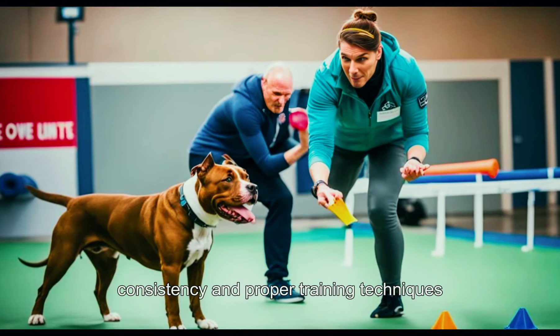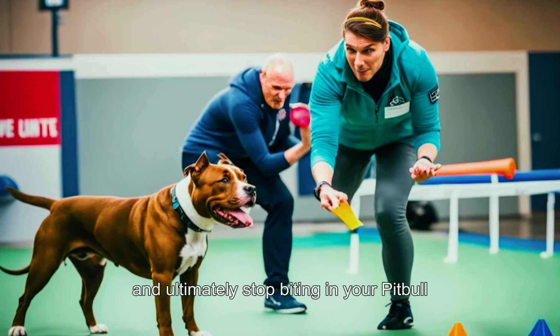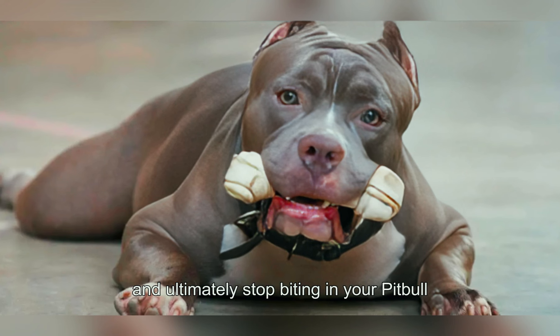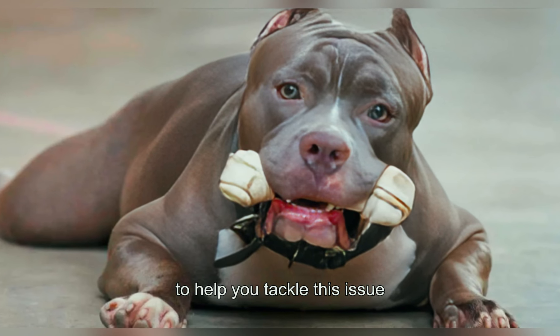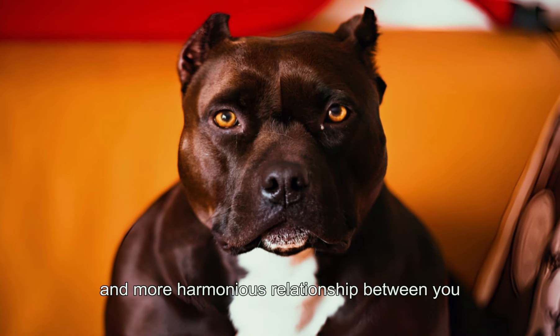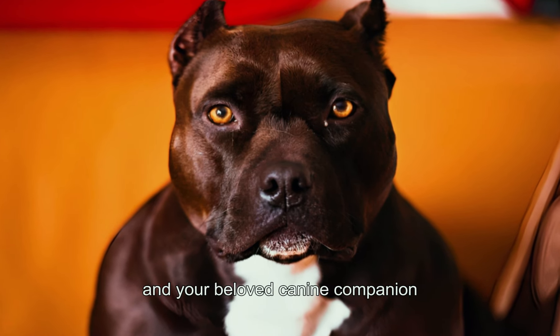Fortunately, with patience, consistency, and proper training techniques, you can effectively manage and ultimately stop biting in your pit bull. In this video, we'll explore some practical strategies to help you tackle this issue head-on, fostering a safer and more harmonious relationship between you and your beloved canine companion.